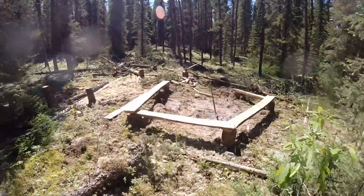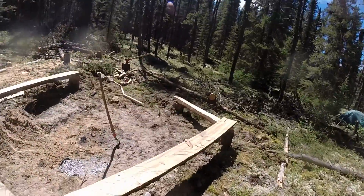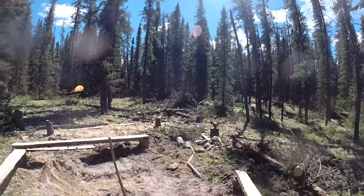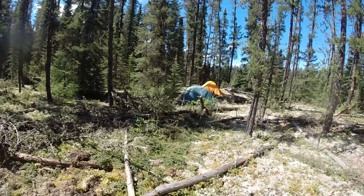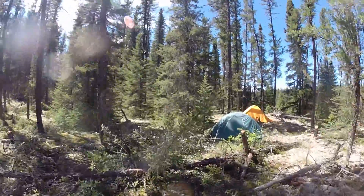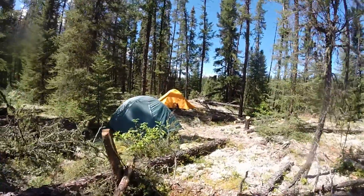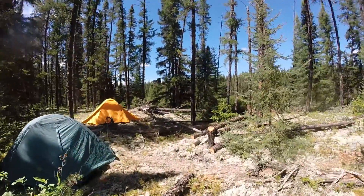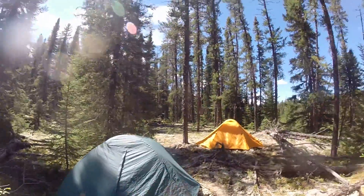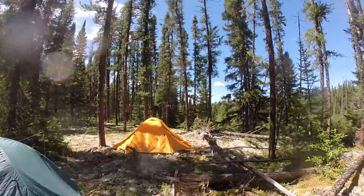That's our fire pit over here. We had to knock down a lot of danger trees — stuff that the wind likes to blow over, so that's why it looks like a hurricane came through here. That's my tent, the yellow one.